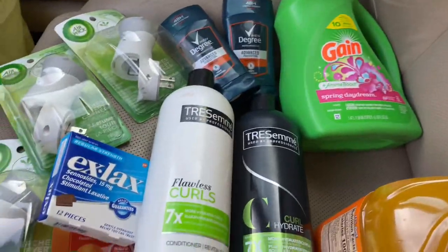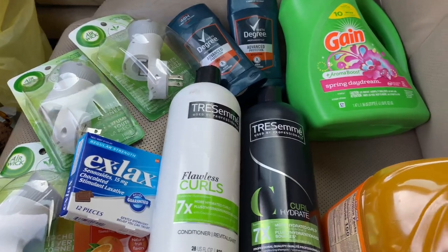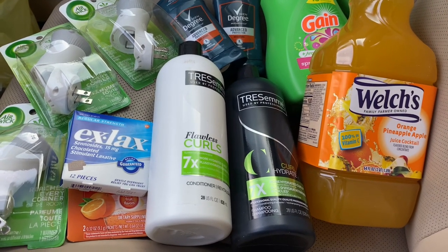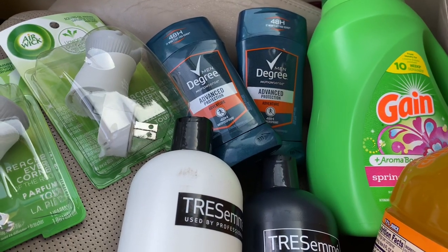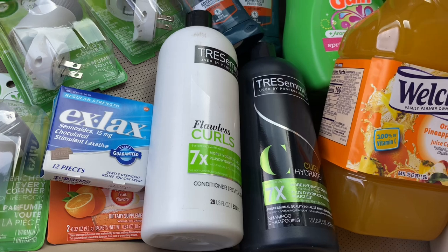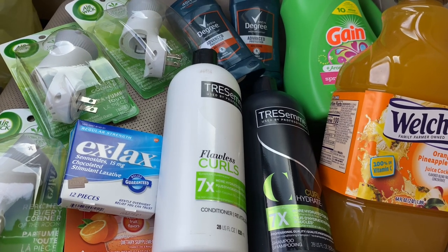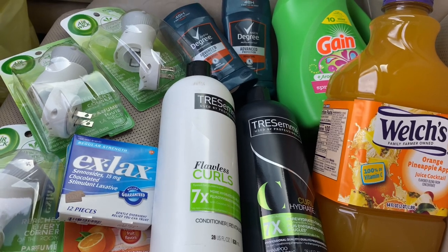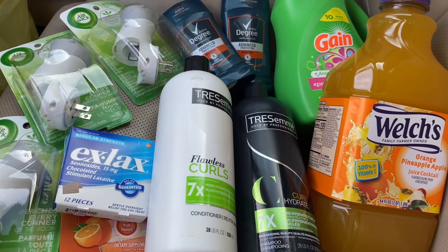After everything was rung up, my subtotal was ten dollars and 15 cents — yes, ten dollars and 15 cents for all of this! I made sure I went over the 25-dollar threshold so the Five Off of Twenty-Five deal would apply. My pre-coupon total was around 30 to 31 dollars or so, and after everything came off it brought it down to that ten dollars and 15 cents. Everybody's taxes are different, so let me show you my receipt.